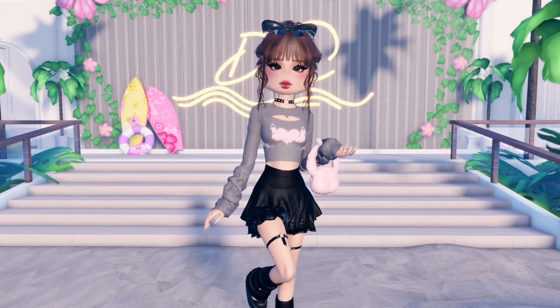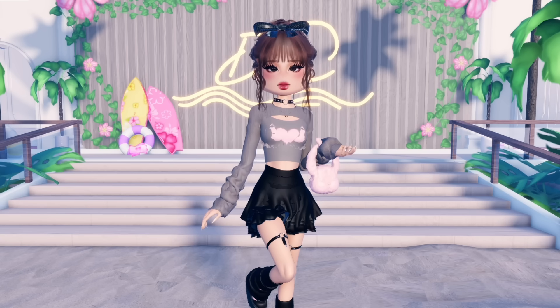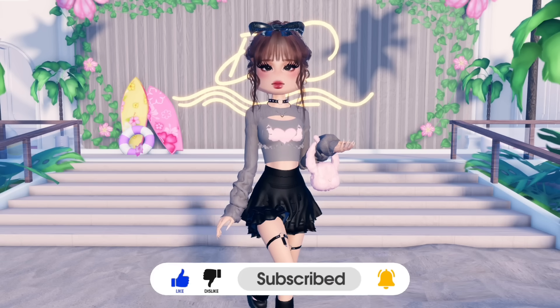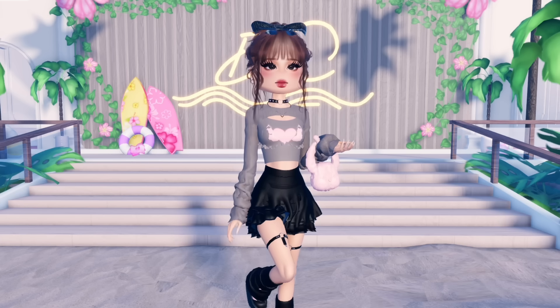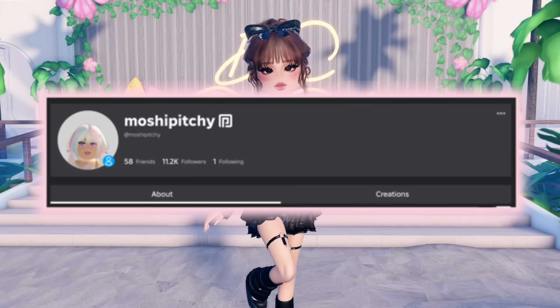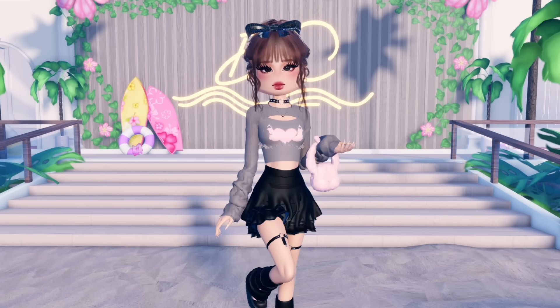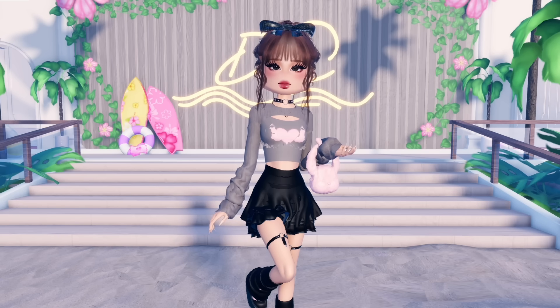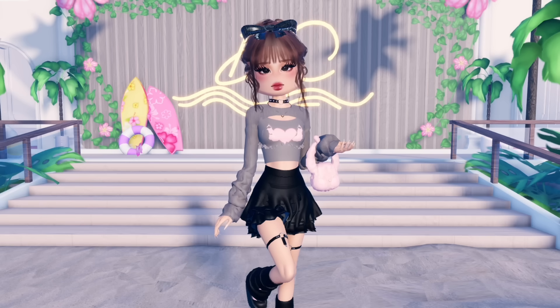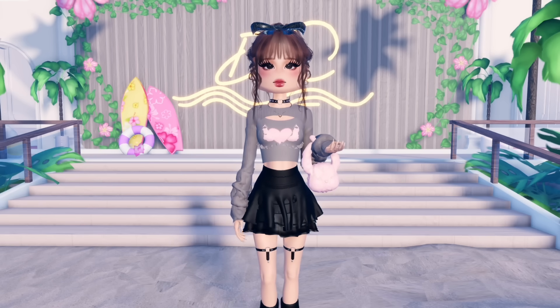But before we begin, make sure to subscribe and enable notifications so you never miss out on my uploads. Also don't forget to follow me on Roblox to be able to play with me — Dress to Impress joins are on for followers sometimes. Anyway, Pinterest is such a gold mine for fashion inspiration and I love bringing those looks to life in Dress to Impress, so let's jump right into it.